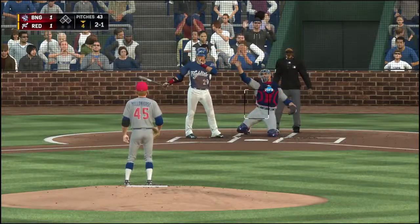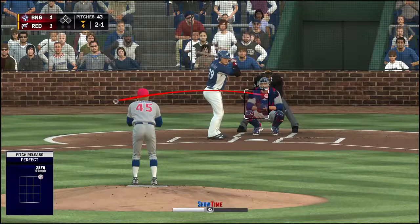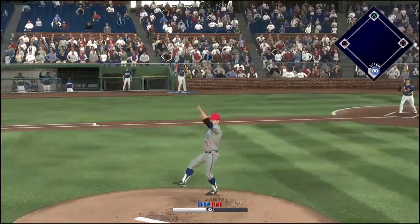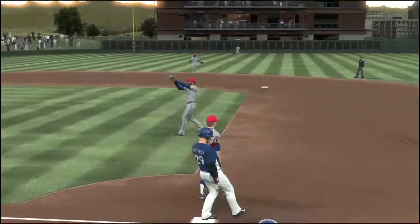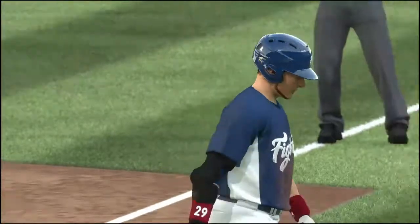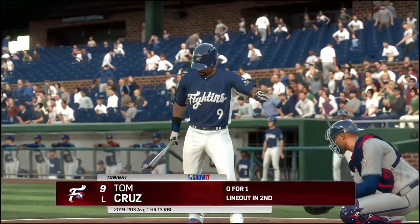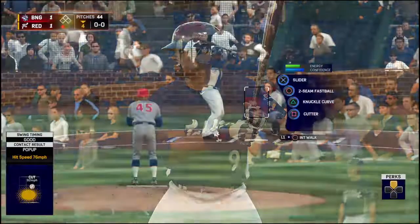A little bit outside — 2-1. Into the windup, here's the 2-1 pitch — a high pop-up. Valentin is there for it — 'mine, mine, mine' — and that's the first out of the inning. In now, Tom Cruz, he's 0-1 thus far. One out right here.